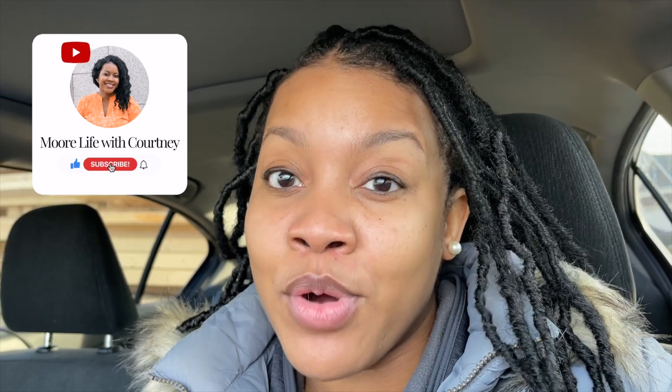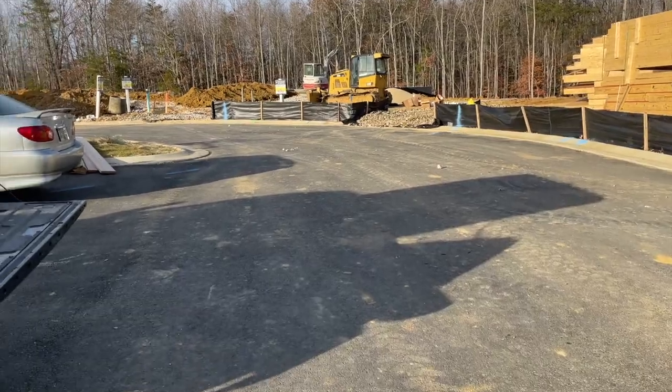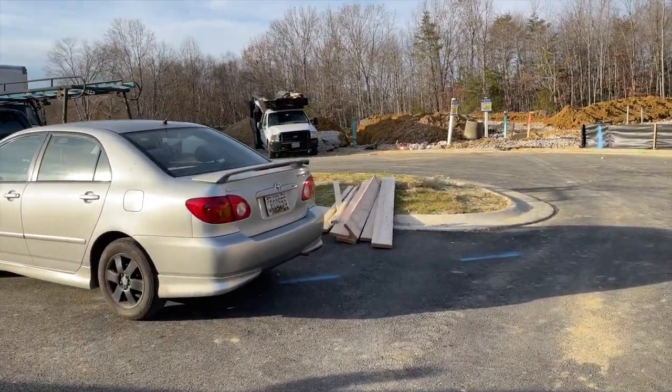Good morning everybody, welcome back to More Life with Courtney. I'm out here on my birthday, so y'all know I'm truly dedicated! If you haven't done so yet, please continue to watch our home build journey to Chateau Des Morts. Subscribe and hit that button so you don't miss a video. There are a lot of people out here this morning so hopefully I can get some good footage.